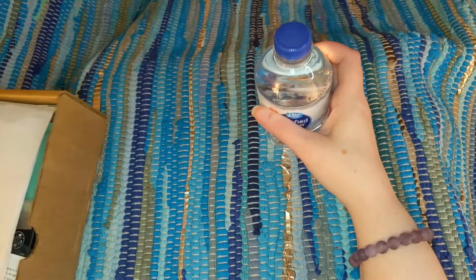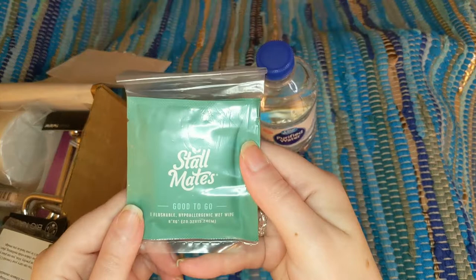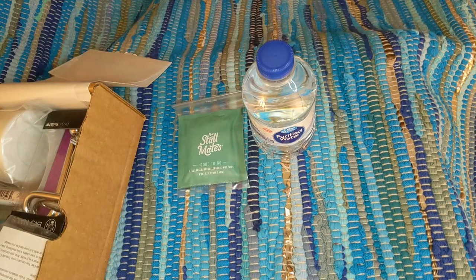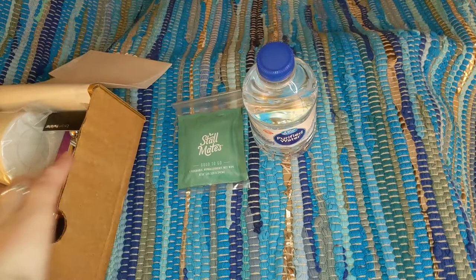I'm pulling out this little green pouch. This is by the brand Stallmates — 'Good to Go' — one flushable hypoallergenic wet wipe. That's obviously always a must, and it's nice and easily packable, very good to bring outside. They're also biodegradable, which is very handy for going outside.